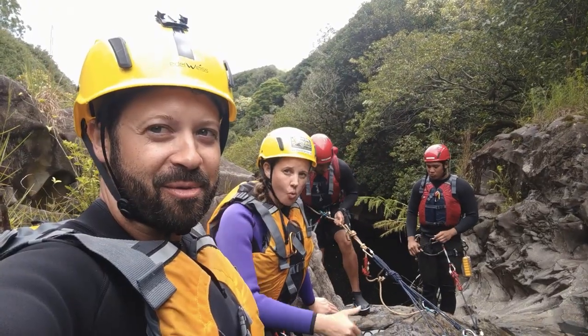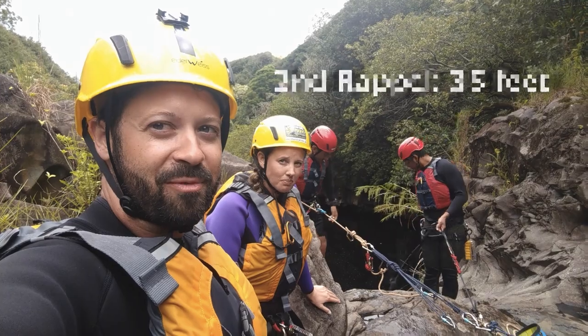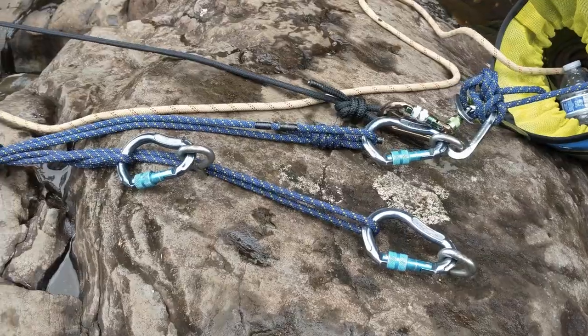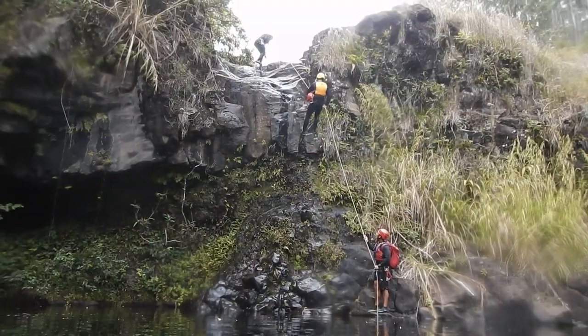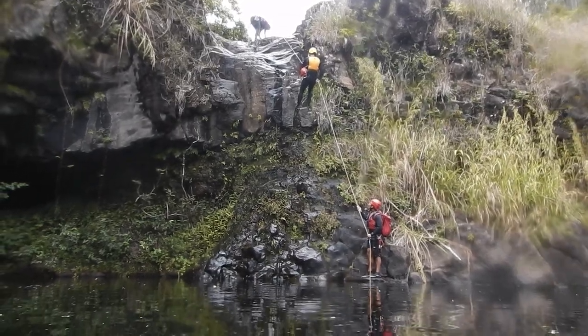We're about ready to do our second rappel on the Umauma Experience Rappel and River Tour — a 35-foot rappel into the river below. Robbie is coming down 35 feet back into the river.